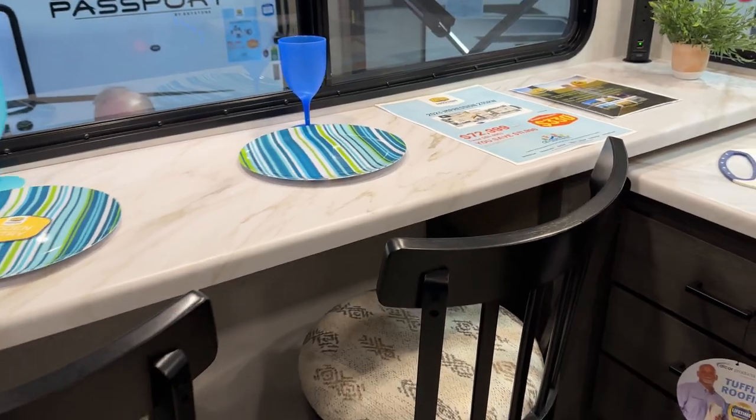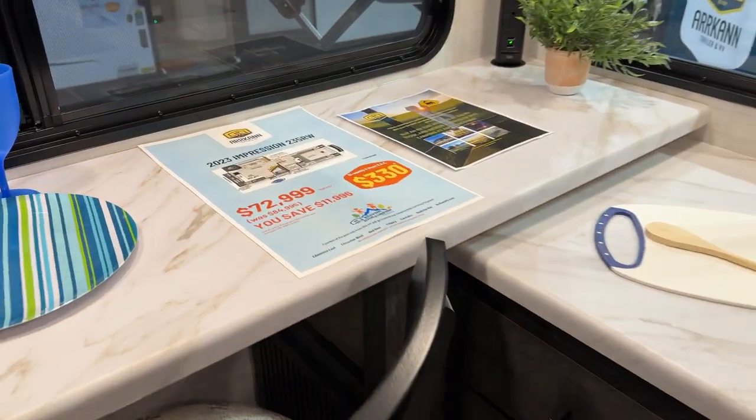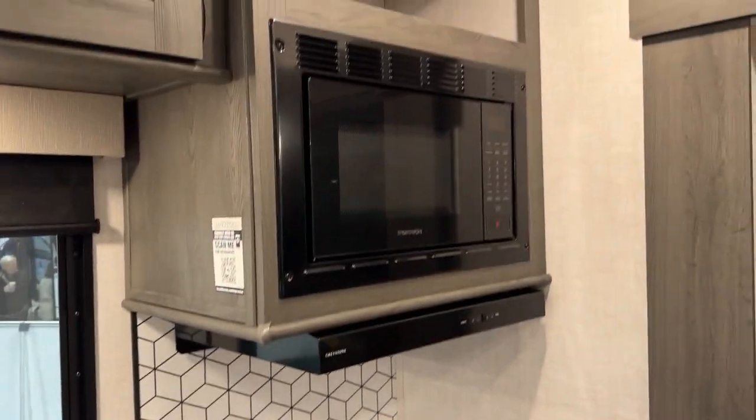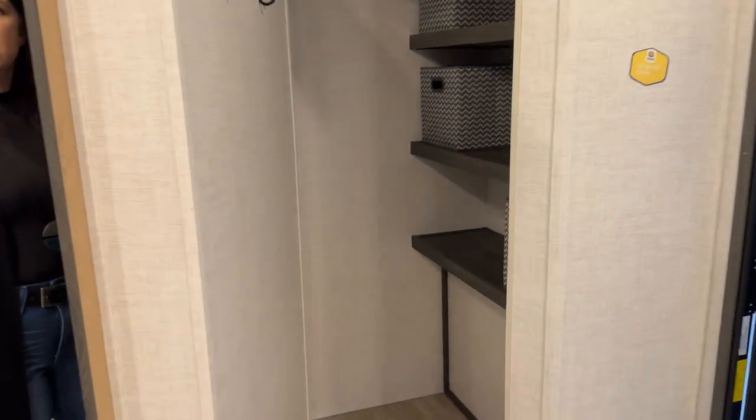So here is our top five list. Number five was the Forest River Impression — a shorter fifth wheel but with the coolest feature we saw at the whole show. It had a rear kitchen with a ton of counter space, a dining bar on the side facing the camp, and a hidden pantry behind the corner fireplace — you unhook a latch and get a massive storage area for coats and more. Very cool use of space.